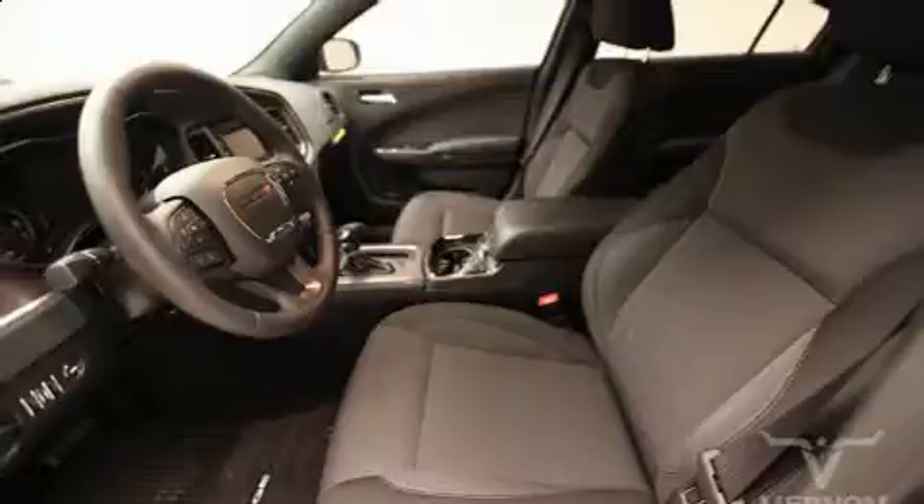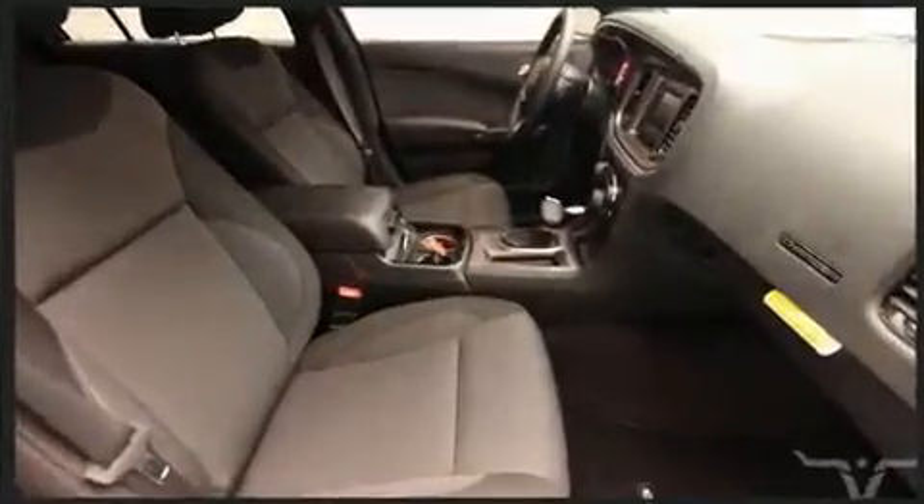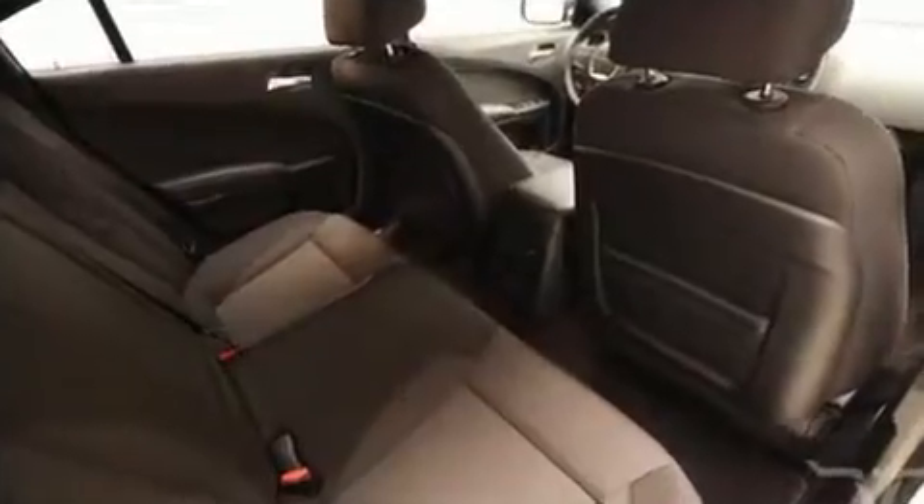Dodge ensures the safety and security of its passengers with equipment such as dual front impact airbags with occupant sensing airbag, front side impact airbags, traction control, brake assist, anti-whiplash front head restraint, a panic alarm, and four-wheel disc brakes with ABS.